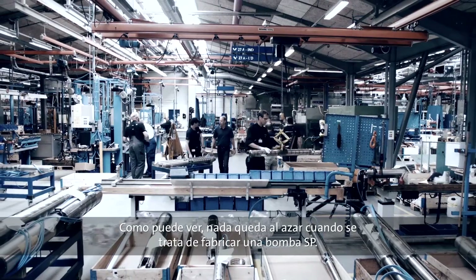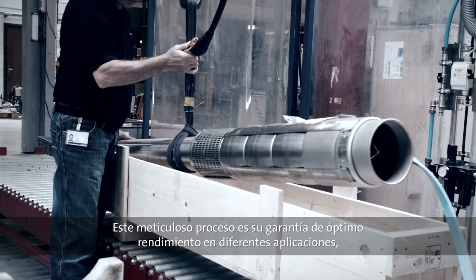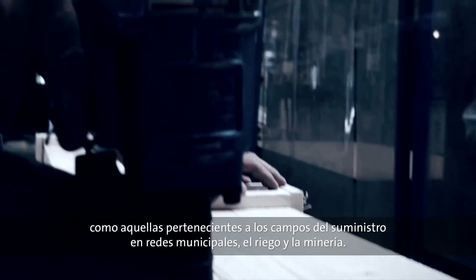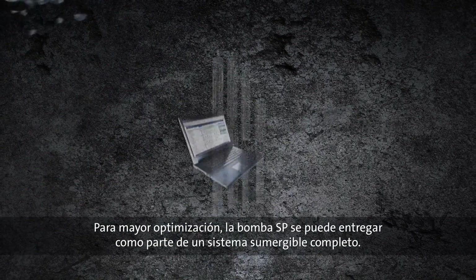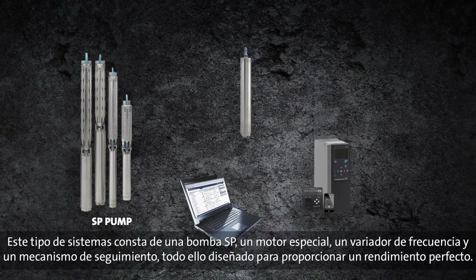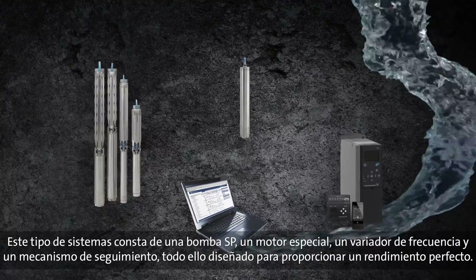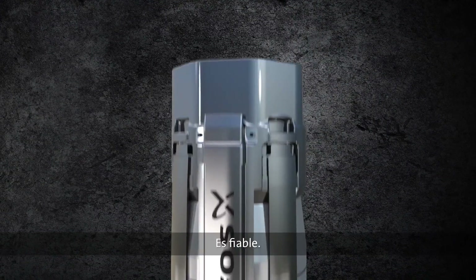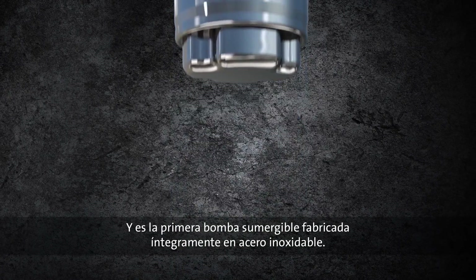As you can see, nothing is left to chance when it comes to the manufacturing of SP pumps. The careful attention throughout the process is your guarantee of optimum performance in different applications, including municipal water supply, irrigation, and mining. And should you wish for even further optimization, the SP pump may be supplied as part of a complete submersible system — consisting of an SP pump, a dedicated motor, a frequency drive, and monitoring — all designed to ensure perfect interaction and performance. So if you want peace of mind, go with the SP pump: it's reliable, it's energy efficient, it's long-lived, and it's the original all-stainless steel submersible pump.